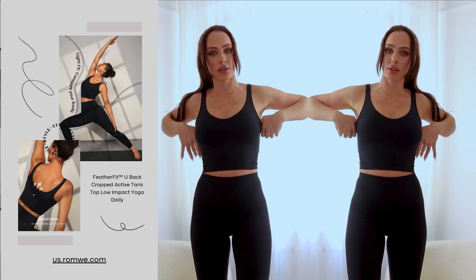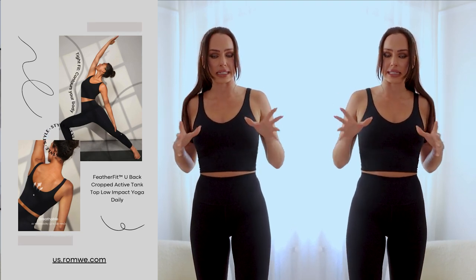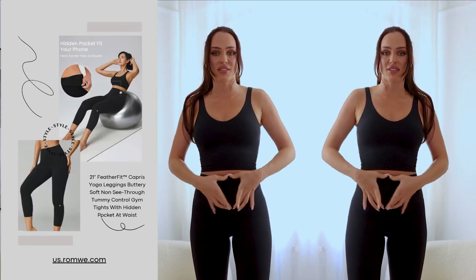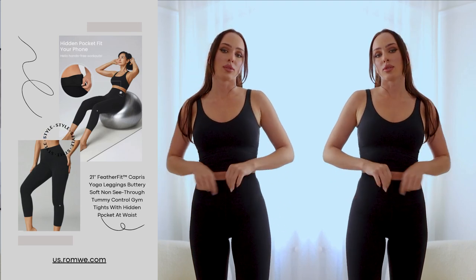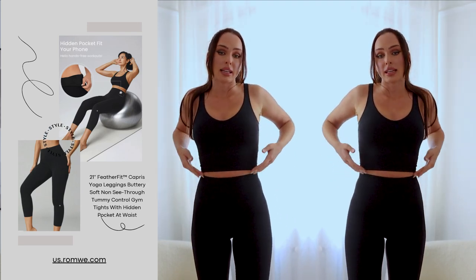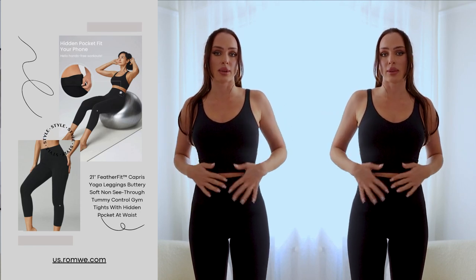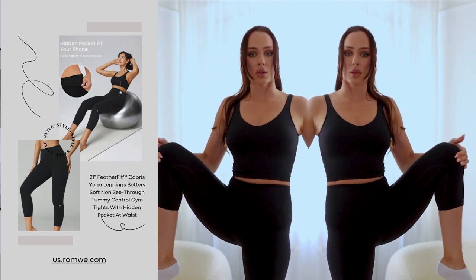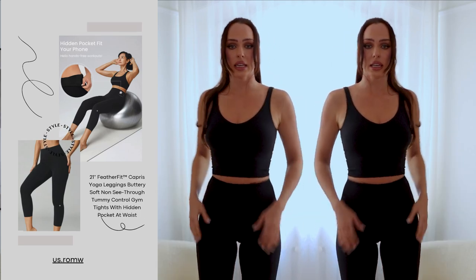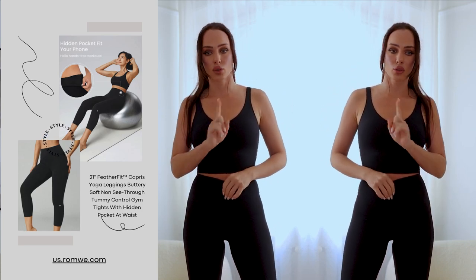This is another outfit I love so much. The top has padding, it's very structured and tight — you can actually run in it, it holds everything in place. I love the leggings with the thick waistband that tucks in the tummy. It doesn't create any extra bulk around the waist, it really forms everything correctly. These leggings come down right below the knee.